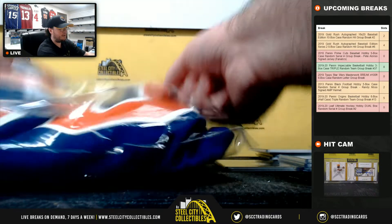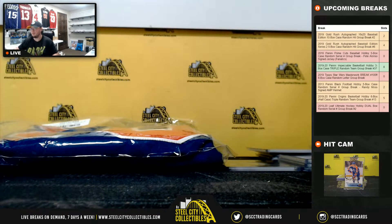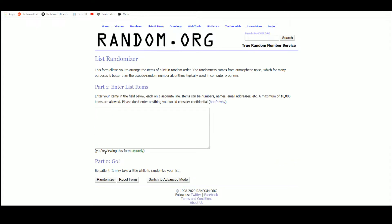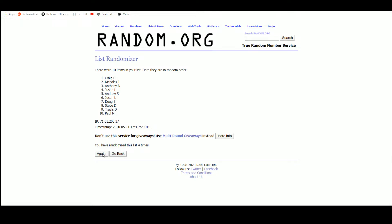All right, now we do go to random off the Pete Alonso signed jersey. Let's go ahead and jump over to the other screen for that. Good luck, everybody. And the jersey goes to Anthony D — congratulations, Anthony.